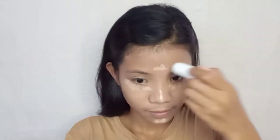For the foundation, let's use this O2O foundation — I don't know the shade, it's not labeled. Next step is concealer for our under-eye area because the dark circles are pretty noticeable.